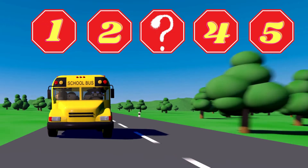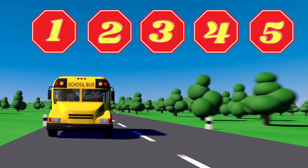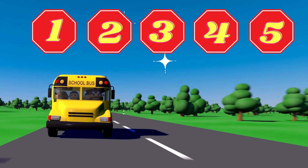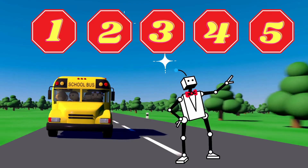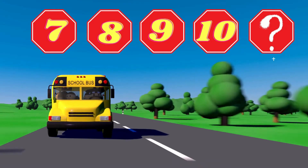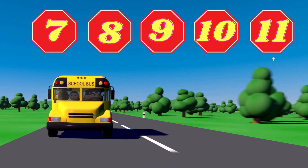Let's go! First activity. What number is missing? Yes, number three. Say hello to Mr. Robot. What number is missing? Excellent, the number 11.